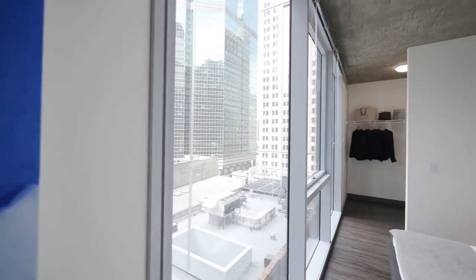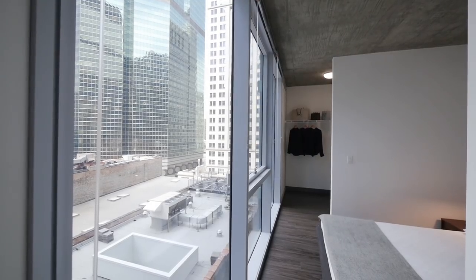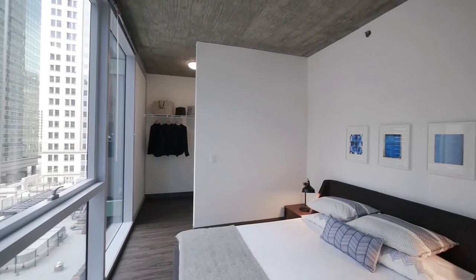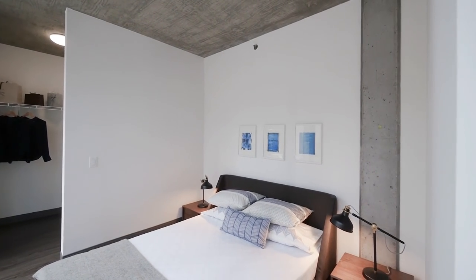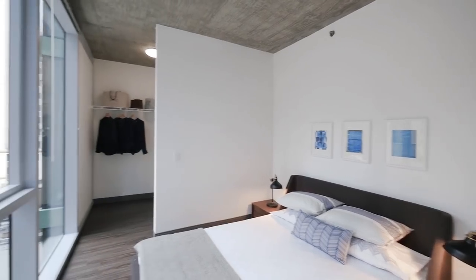Heading into the sleeping area, which is as large as you're going to find in many one-bedrooms in the neighborhood. You can easily lay out a queen-size bed here with nightstands on either side.